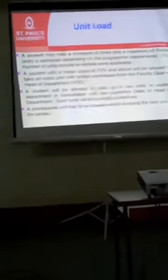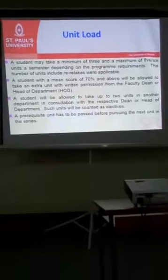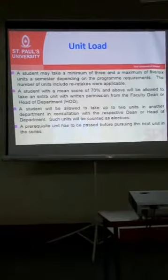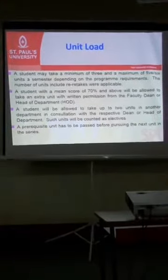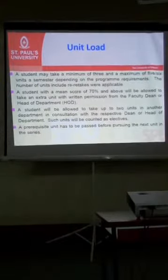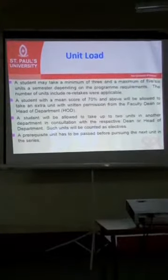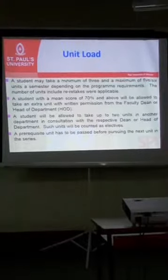Students are supposed to take a minimum of three units, or a maximum of five or six, depending on your program. You cannot book more than the maximum. However, after your first semester, if your average is 70% and above and you feel committed to taking more units, you can add one extra unit. To do this, you reach out to the head of department or the department team to request the extra unit.